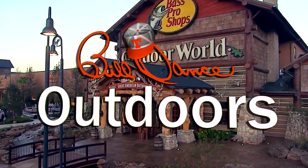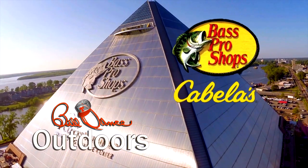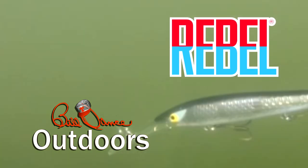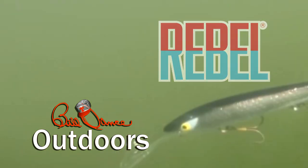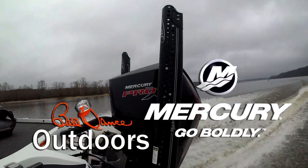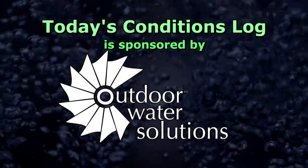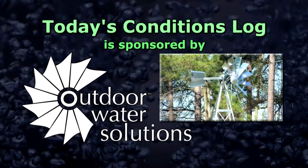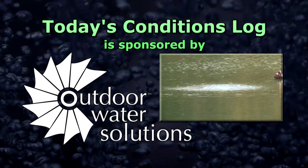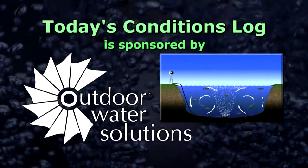Bill Dance Outdoors, sponsored by Bass Pro Shops and Cabela's — your adventure starts here. Rebel, catch fish anywhere. And by Mercury Marine, go boldly. Today's Conditions Log is sponsored by Outdoor Water Solutions, offering pond and lake aeration systems with energy-saving solutions including solar and wind, customized to fit your need. Visit OutdoorWaterSolutions.com for quality aeration products.